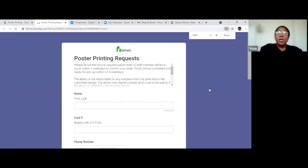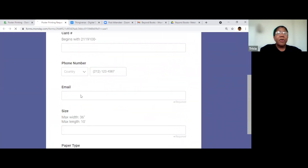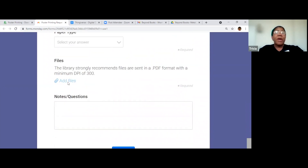You put your information in — your phone number, your email — and you decide the size. You can see the maximum size, the paper type. There's usually only one, but there are two types now. Right here is where you upload the file, and then you can put notes. So I took that picture where I photo-bombed my sister and had it turned into a poster.